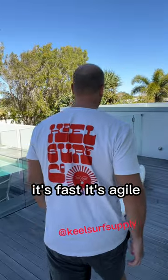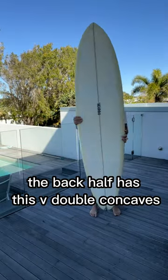The experience is as smooth as cream. It's fast, it's agile. The back half has this V, double concaves.